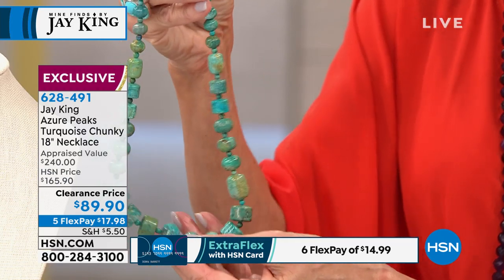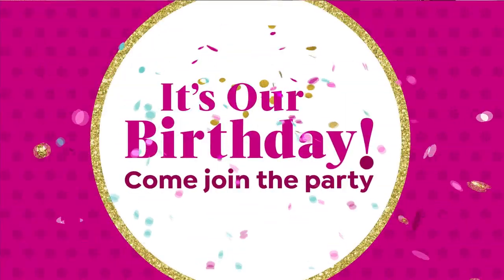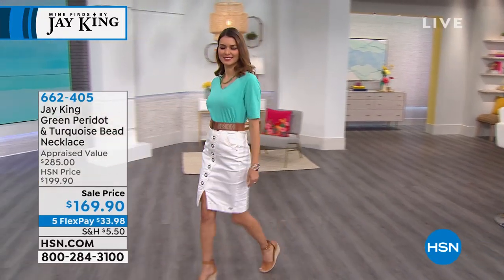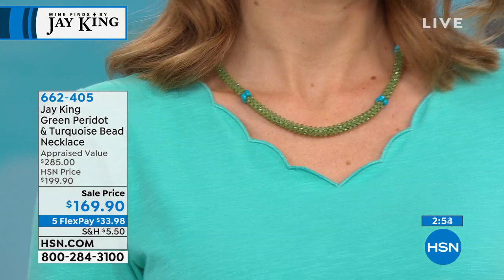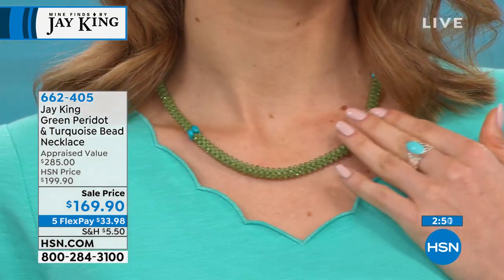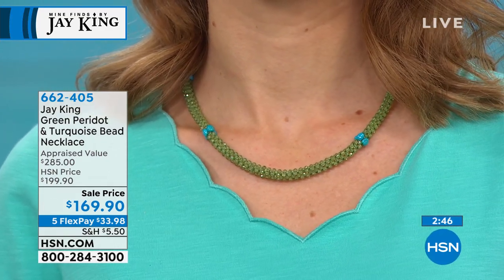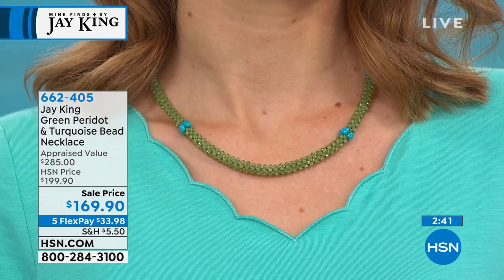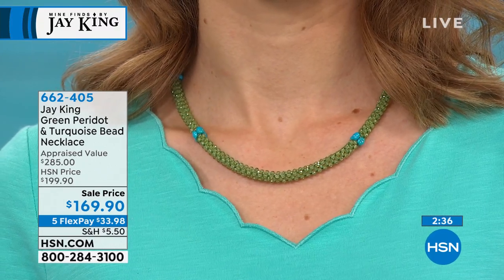We have another piece that I just love — it's unique. It looks as if it was actually all woven, with magnificent colors. It is a huge customer pick — the green peridot and turquoise bead necklace on sale today for $169.90, all done by hand. This has to be one of the most intriguing necklaces. This is mesmerizing. And this is Brazilian peridot.